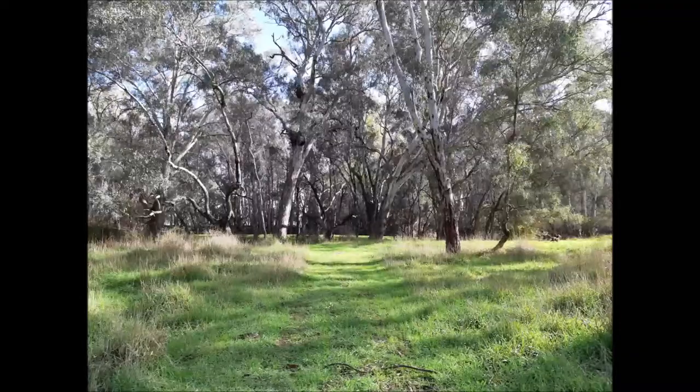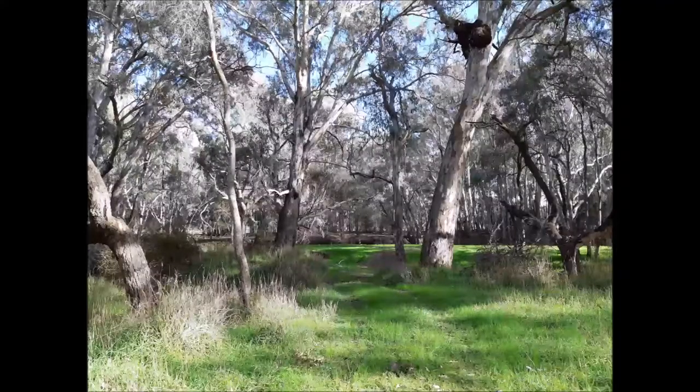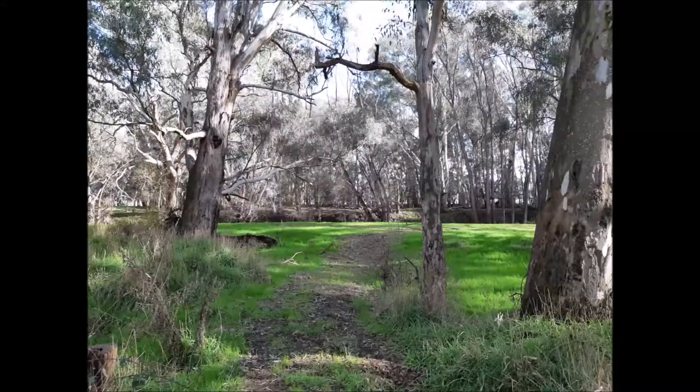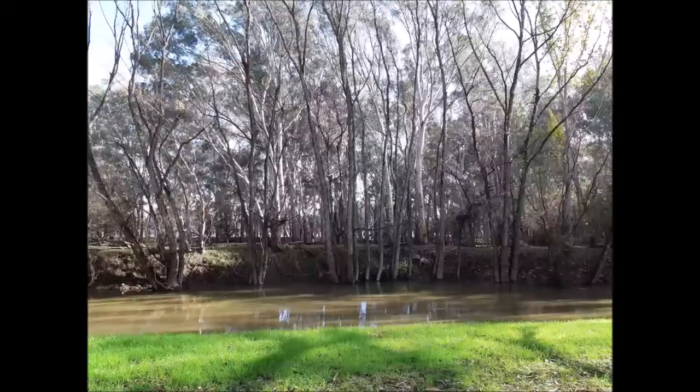It meanders around a bit with a few ups and downs and you'll come up to the riverbank. You'll see the bank on the opposite side, and when you get up to the top you'll see the water.